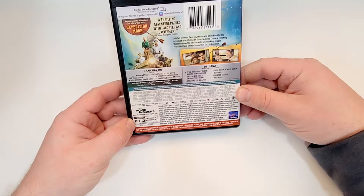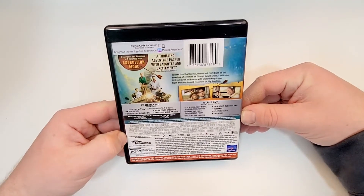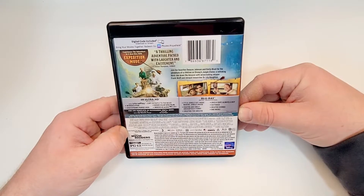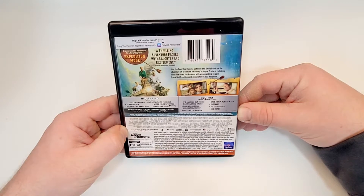Rated PG-13 for sequences of adventure violence, with a runtime of 127 minutes. The 4K includes English Dolby Atmos and 2.0 descriptive audio, Spanish 7.1 Dolby Digital Plus, and French 5.1 Dolby Digital language tracks.